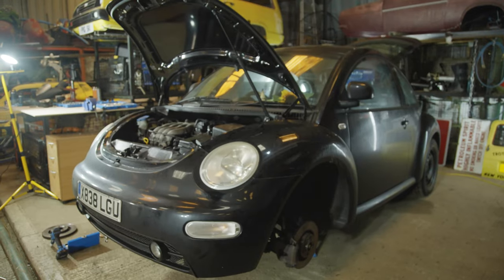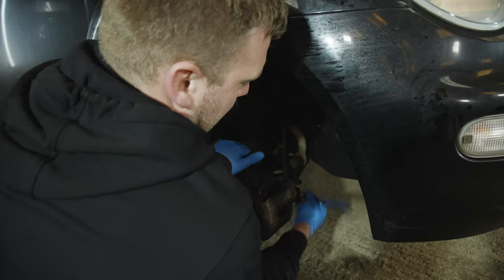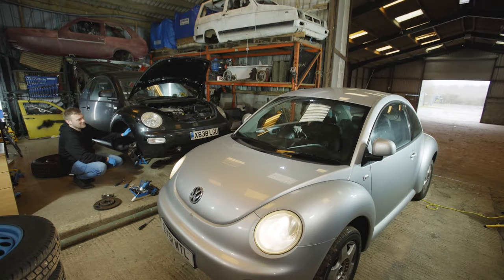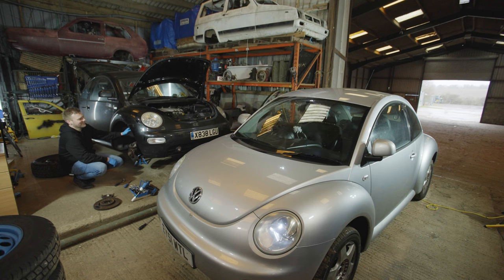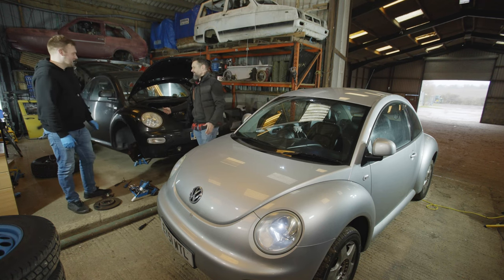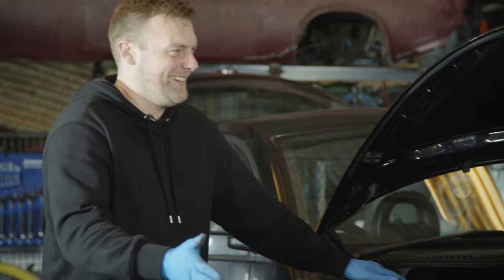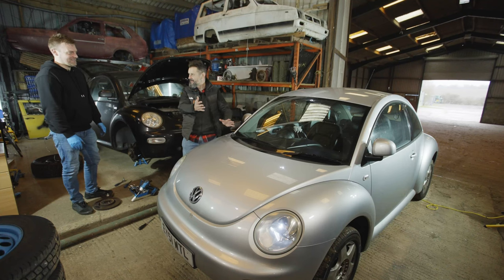Dan didn't seem convinced by my Beetle or the noises that it makes - the engine not sounding too good. I decided we needed a plan B for the pickup. Surprise! I confess, Dan, I felt guilty having bought this car without checking it over. Why didn't you tell me you were going to go look at another one? Because I wanted to prove to you that I'm a grown-up and I can learn from my mistakes. And what I did this time, before I gave the man the money, I made this bit go up - the bonnet.